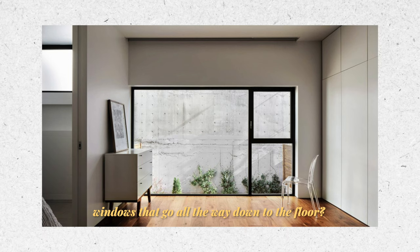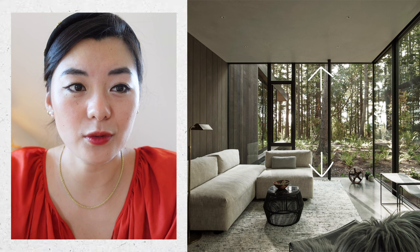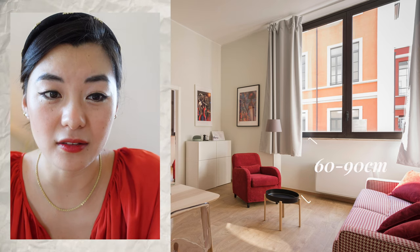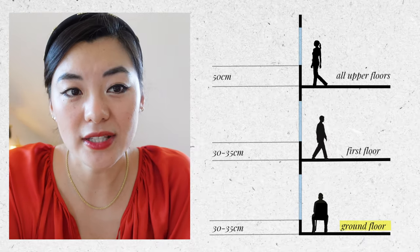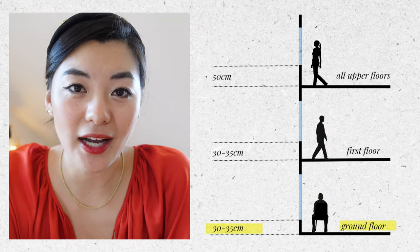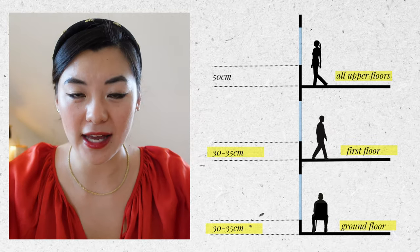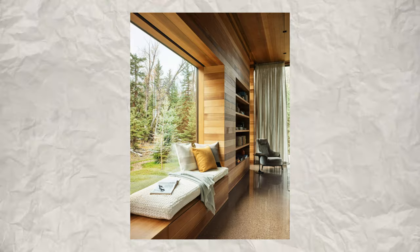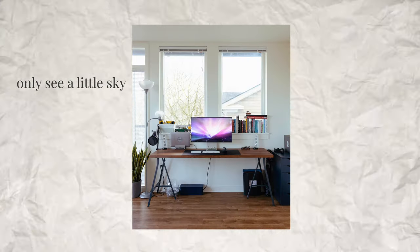Windows that go all the way down to the floor, like many flashy new buildings have, are also somewhat problematic — having glass extending to the floor can feel unsettling, more like a door giving the impression you should walk through it. Most windows are built around 60 to 90 centimetres above the ground. The ideal height for a ground floor windowsill is around 35 centimetres, a first floor windowsill around 30 centimetres, and for any levels above that, around 50 centimetres from the floor. Think of old Dutch canal houses with huge windows, or houses with protruding windows and a seat on the sill — a very pleasant environment to sit next to.